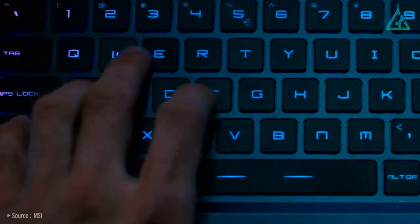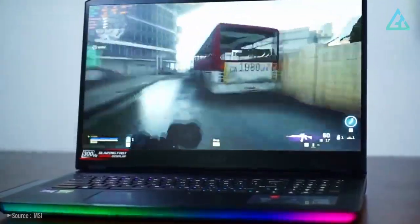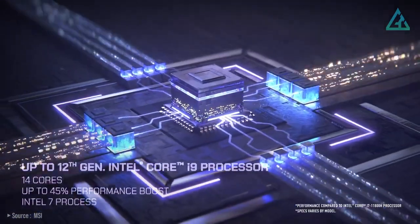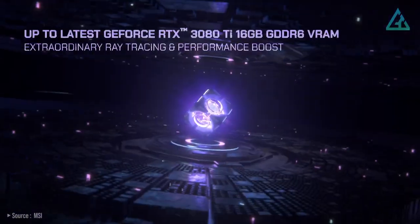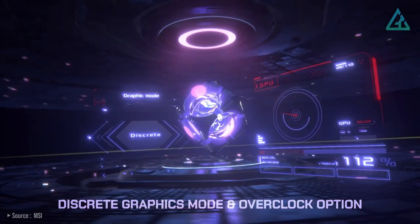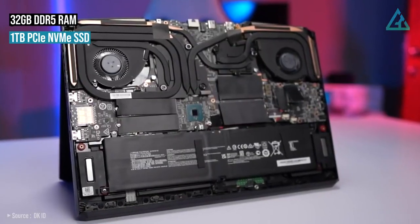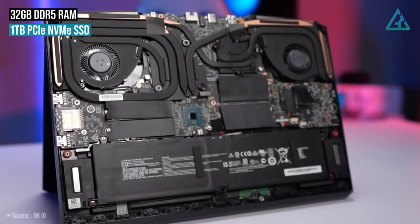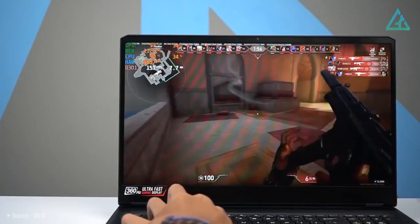Not only can you game on the go with this option, but it honestly has the performance prowess to treat it like a compact desktop PC. When you take a peek under the hood, you'll see why, as it's packing the latest 14-core Intel Core i9-12900H CPU, paired with an NVIDIA GeForce RTX 3060 graphics card. Combining those processors with 32GB of DDR5 RAM and 1TB of PCIe NVMe SSD storage, you'll be hard-pressed to find a game that this beast of a machine can't chew through.